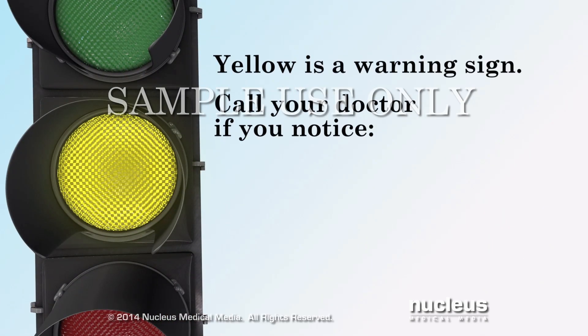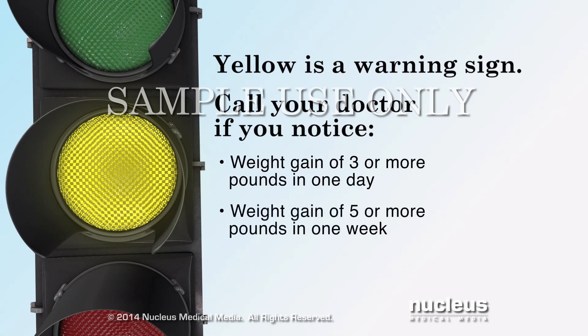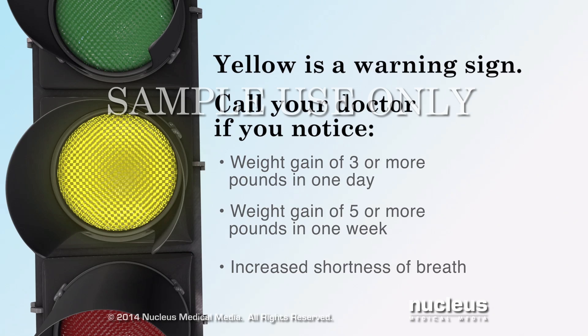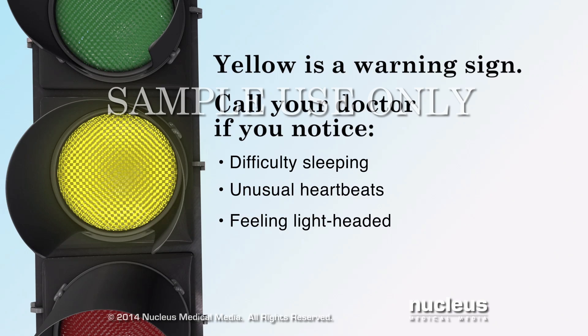Symptoms in the yellow zone are warning signs. Call your doctor immediately if you gain three or more pounds in one day, or five pounds in one week; have an increased shortness of breath; have difficulty sleeping due to trouble breathing; feel persistent, fast, or irregular heartbeats; or are feeling lightheaded, or as if you may faint.